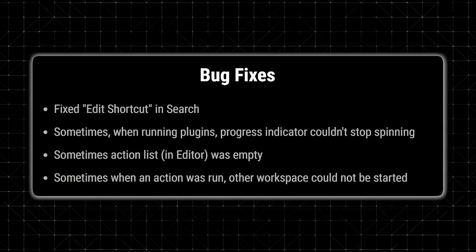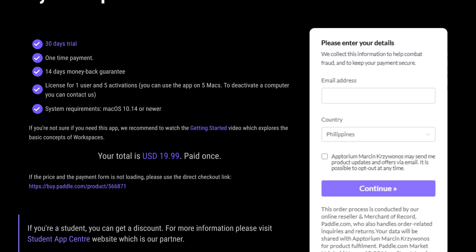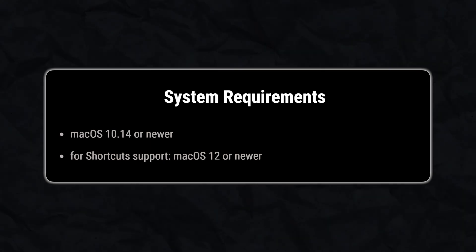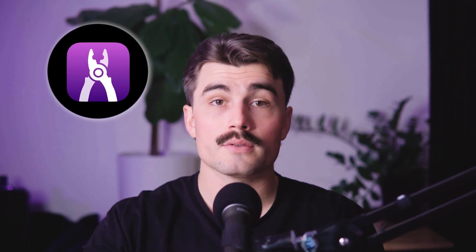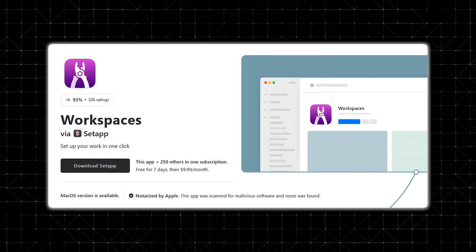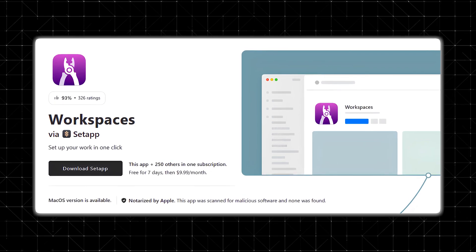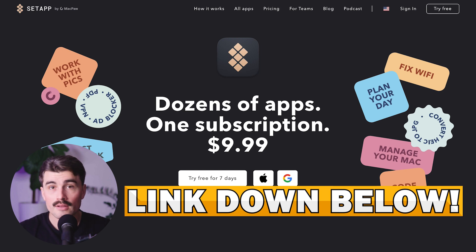WorkSpaces is available for a one-time payment of $19.99. Considering how much time it can save you, this is a bargain. The app works on macOS 10.14 or newer, and if you're using macOS 12 or later, you get access to even more features like Apple Shortcuts. Updates are free for users of WorkSpaces 2.x. It's also available through a Setapp subscription — one monthly subscription that gets you access to over 250 curated premium macOS and iOS apps for $9.99 per month after a seven-day free trial.